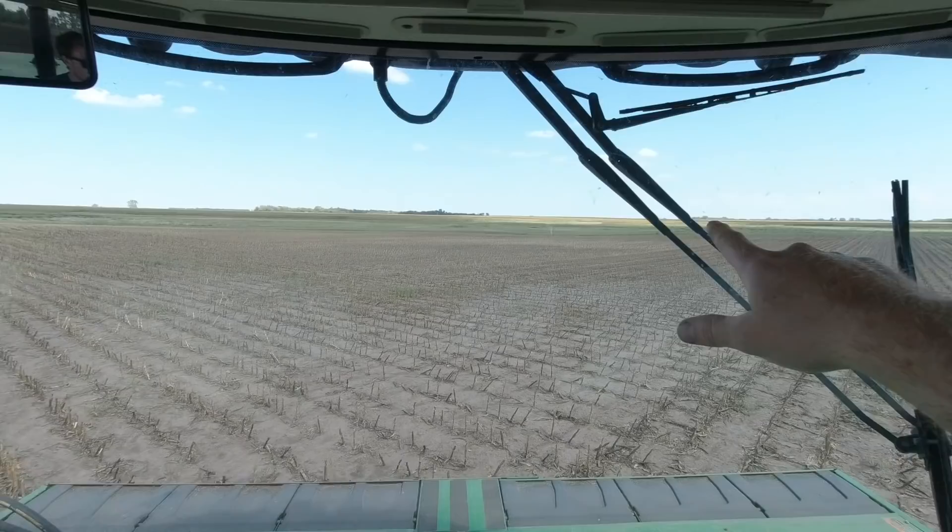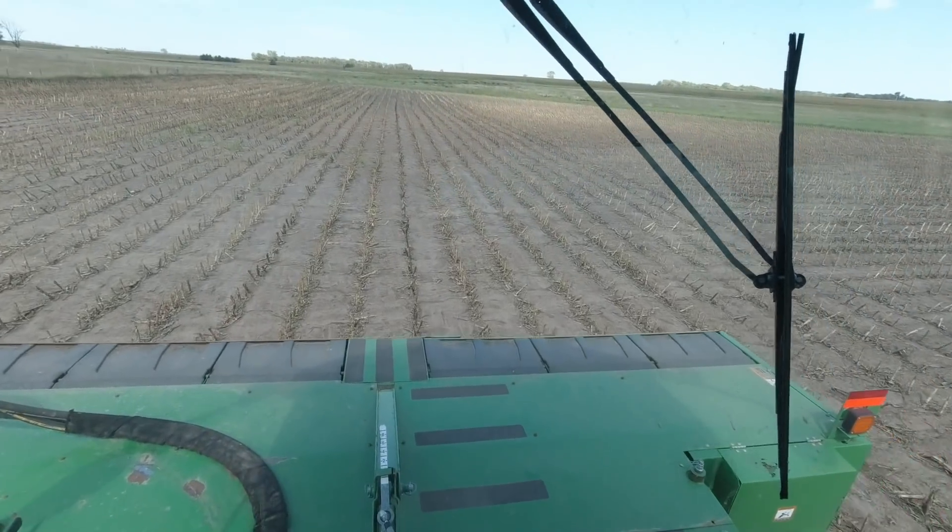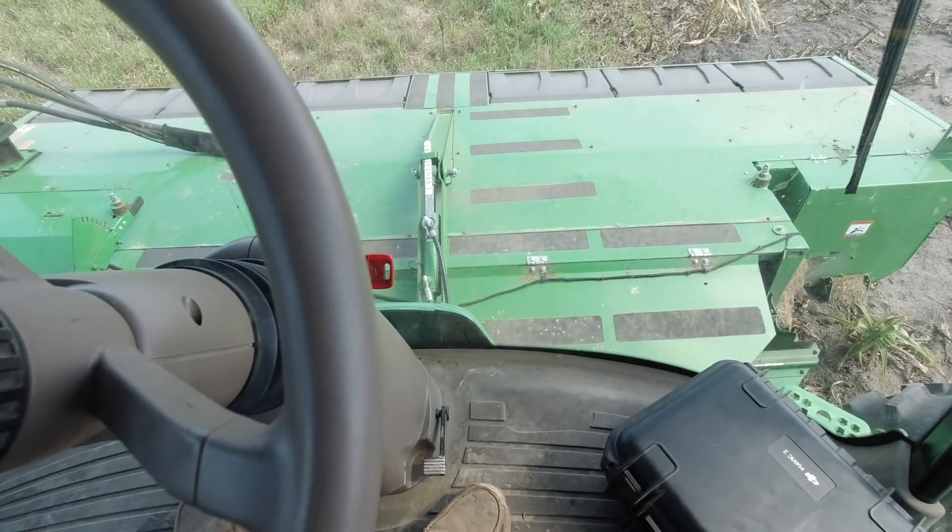So this slough is right there, runs down quite a ways. The field's shaped kind of funky and I'm not sure how we're going to cut this exactly. I'm going to go around it six times and then figure out how I'm going to want to set my AB line. Get all situated up there.